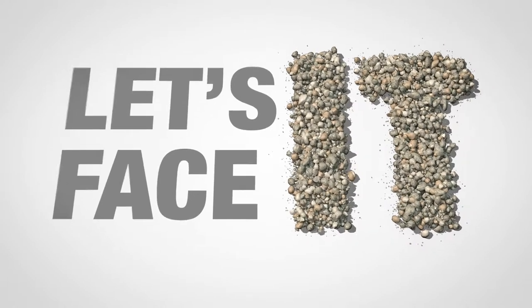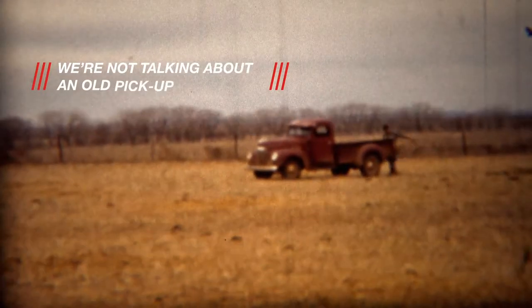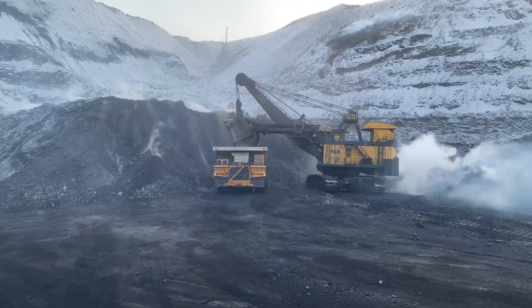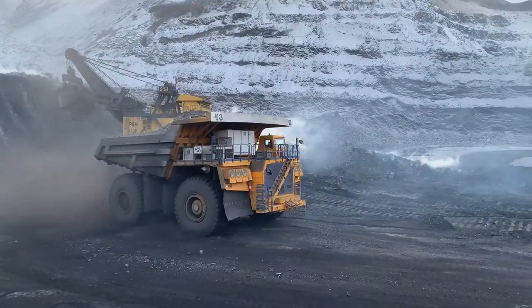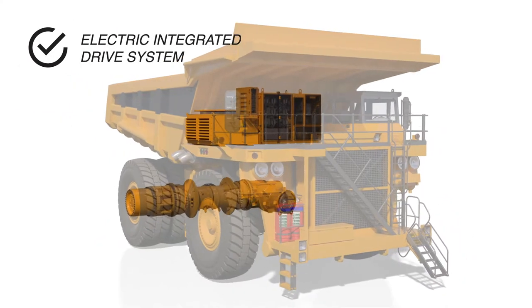Let's face it, the bigger the truck, the more advanced the drive system. We're not talking about an old pickup, we're talking about these monsters. These trucks don't just move dirt, they move mountains. And the drive systems that muscle these beasts don't look like this, they look like this.